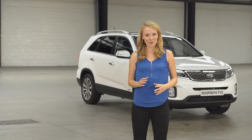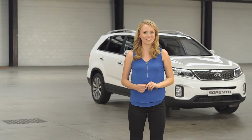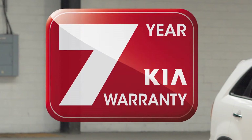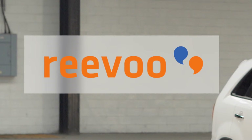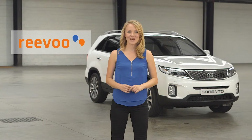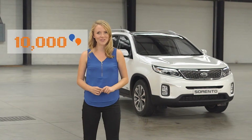Apart from a superb standard specification like the rest of the Kia range, the Sorento comes with Kia's pioneering seven-year warranty. We're proud to have teamed up with REVU to create a forum where owners can write reviews about their new Kia. Check out what more than 10,000 Kia customers are saying at Kia.co.uk.